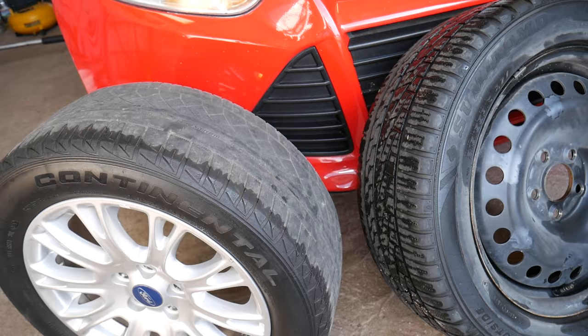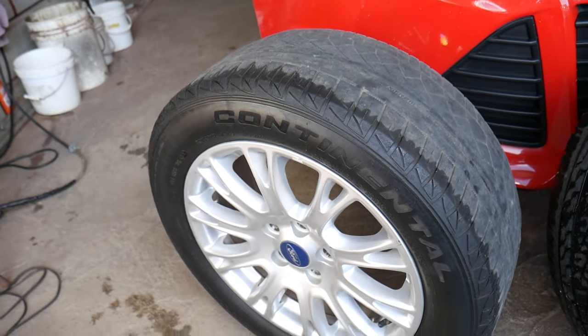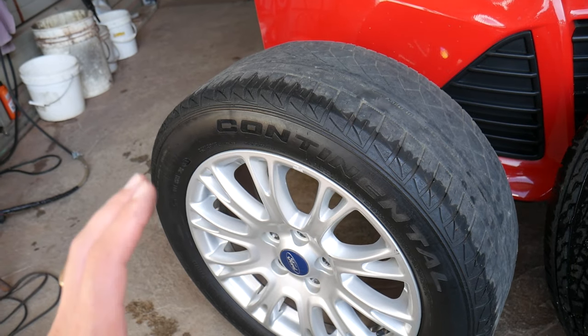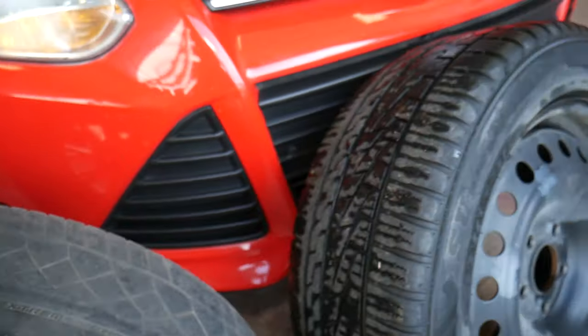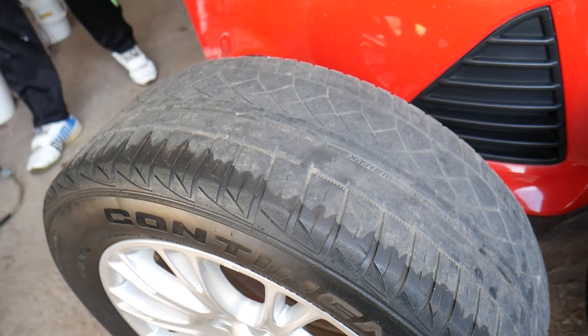We had that case before. We're going to put this one on the balancer and show you — the wheel is straight but the tire is terrible. You'll probably need a balance, but in our case, since the tire is lumpy, you just have to replace it. We have another spare tire here that we'll be using.